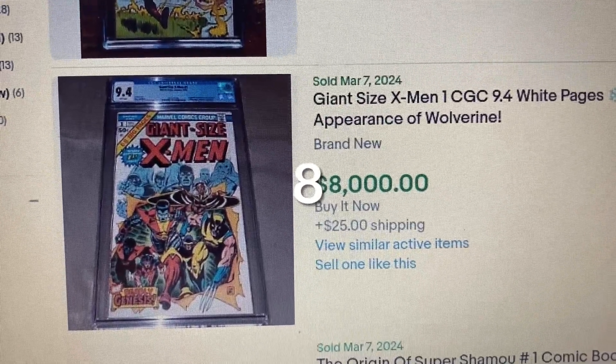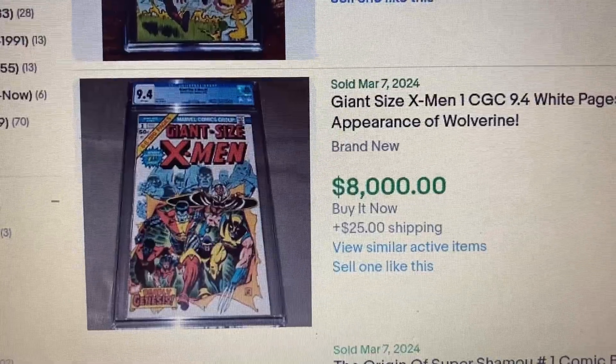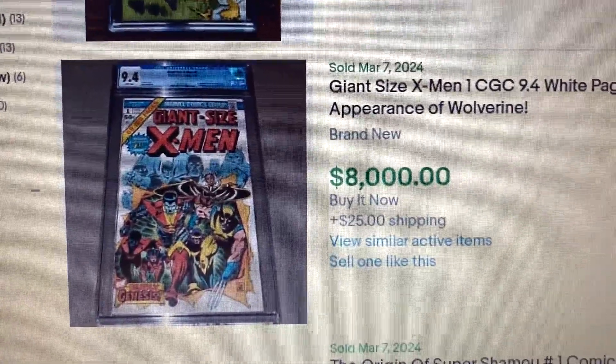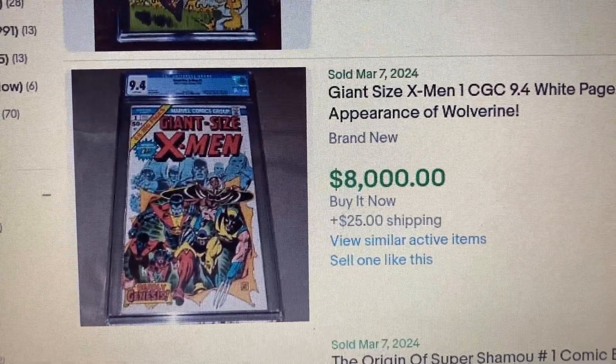Comment number 8, Giant Size X-Men issue 1, CGC 9.4. This one has White Pages, second appearance of Wolverine. This one had a buy now of $8,000, and that's exactly what it sold for. Let's go over to Heritage.